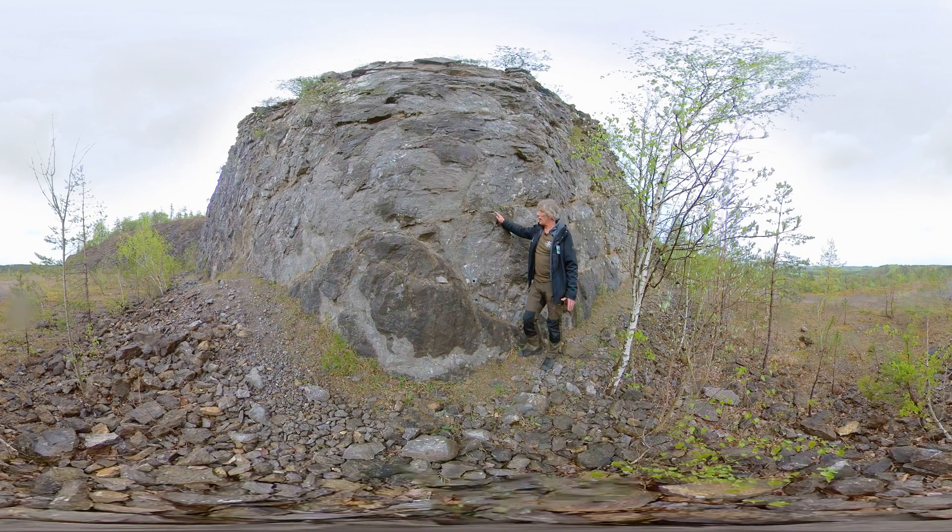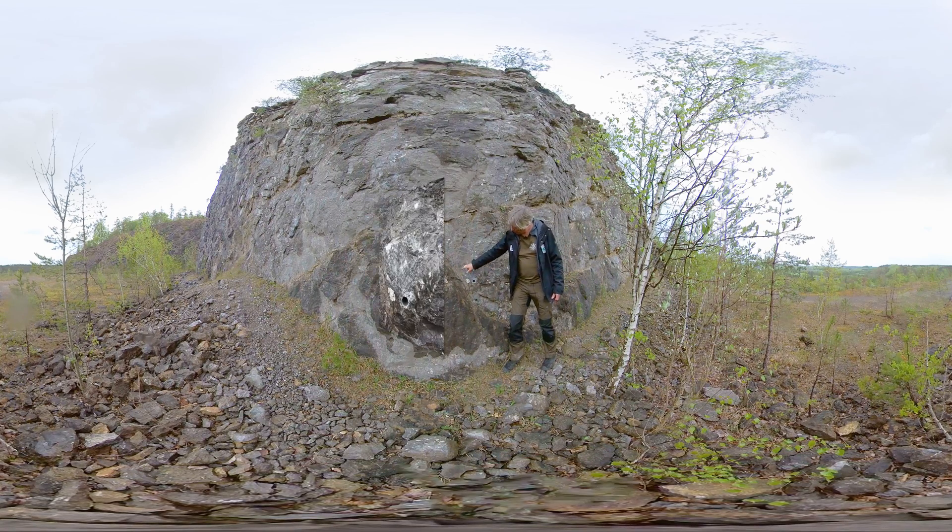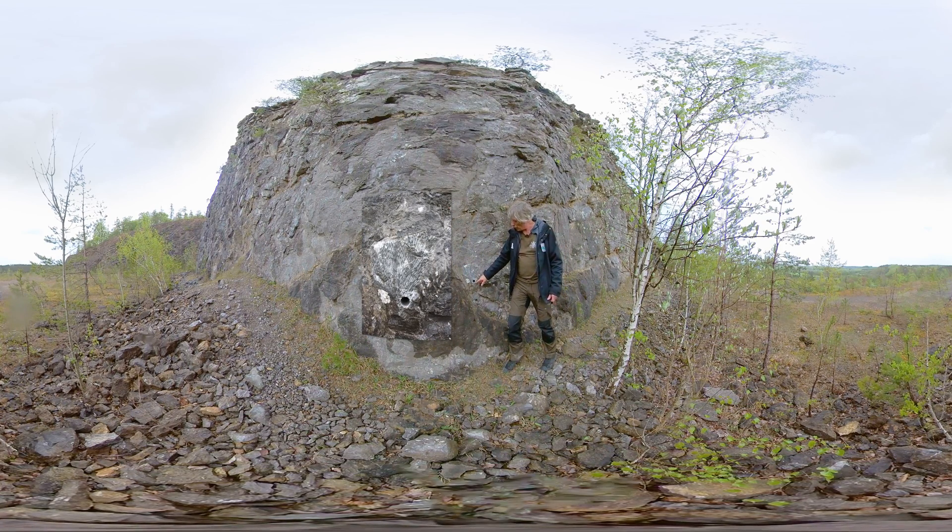Nous voici sur le front d'exploitation de la carrière de Resteigne, donc on est vraiment dans les calcaires massifs. Ces calcaires ici sont chargés de fossiles, notamment des fossiles de rugueux, de coraux et de stromatopores. Un fossile ici bien mis en évidence avec un forage fait pour des études géologiques. Donc ici on est dans le Dévonien moyen, c'est-à-dire il y a environ 385 millions d'années.